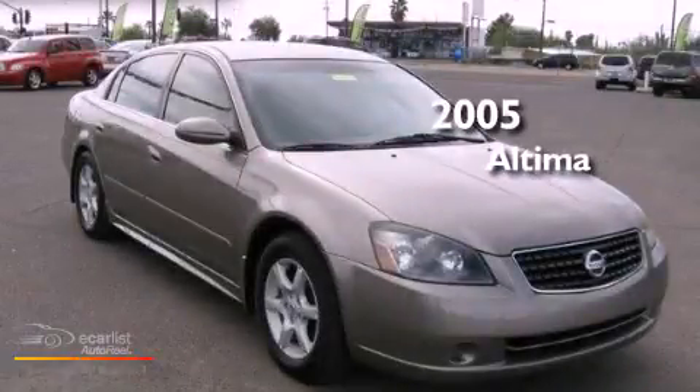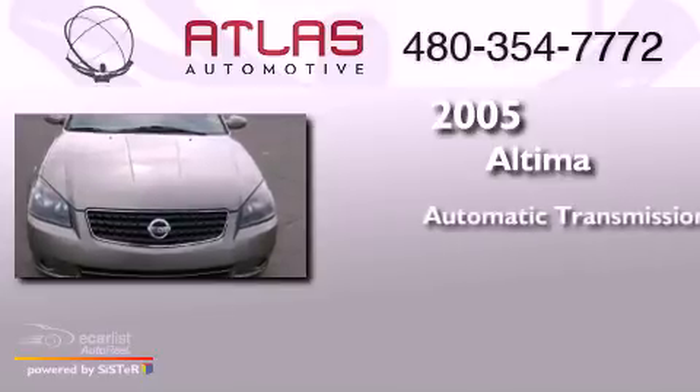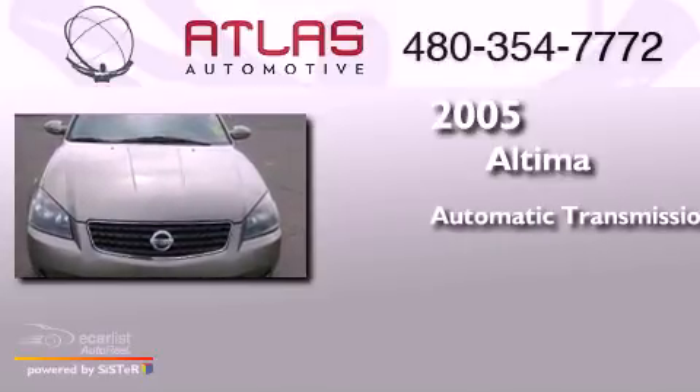This is a 2005 Nissan Altima. This four-door sedan has an automatic transmission and an inline four-cylinder engine.